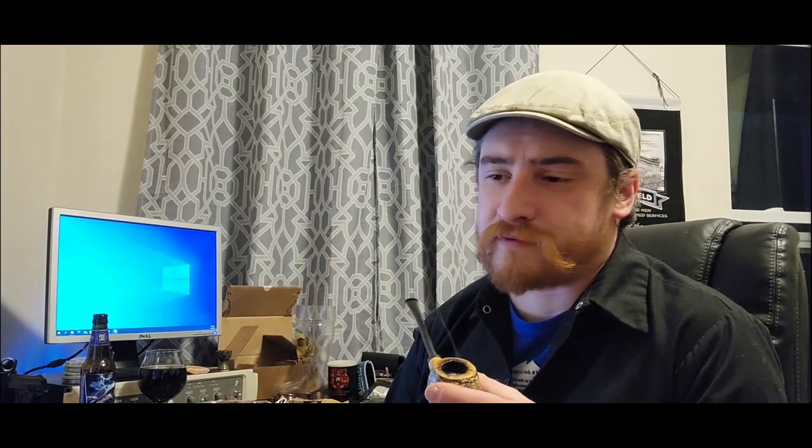So I picked up a pouch and smoked it probably every day for at least a week. I was trying to save at least a bowl so I could do this video. I've been going through tobaccos that I only have a little bit left of, trying to get those smoked, and I'll probably be doing a lot of these videos.